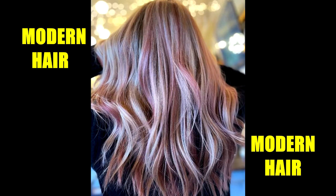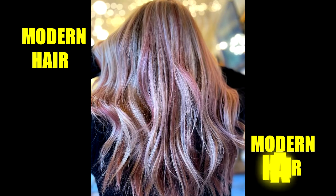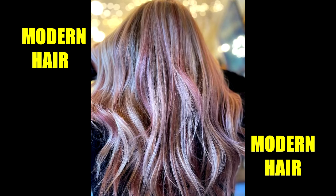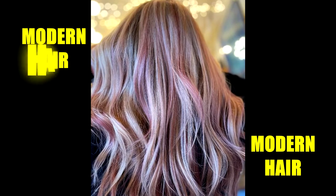This is a gorgeous multi-dimensional look that makes use of pink highlights. The subtle shade of pink works beautifully with the platinum blonde while the pops of grey create more depth.